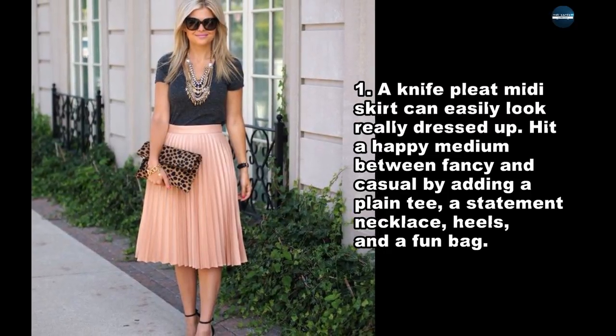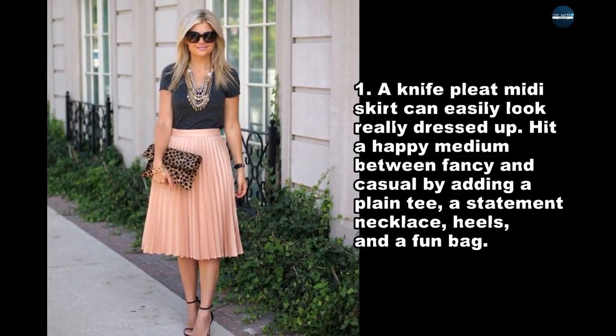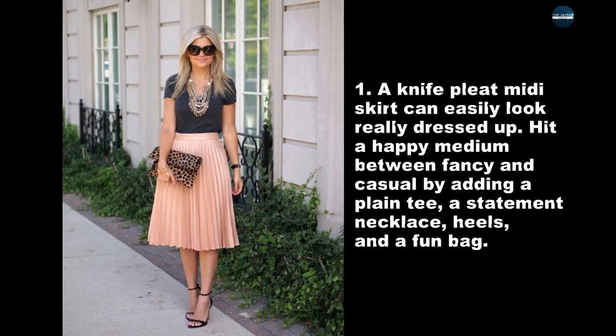A knife-pleat midi skirt can easily look really dressed up. Hit a happy medium between fancy and casual by adding a plain tee, a statement necklace, heels, and a fun bag.